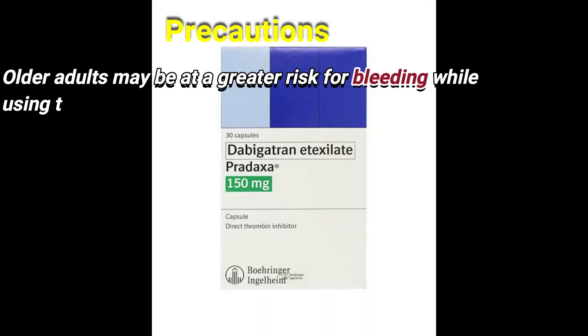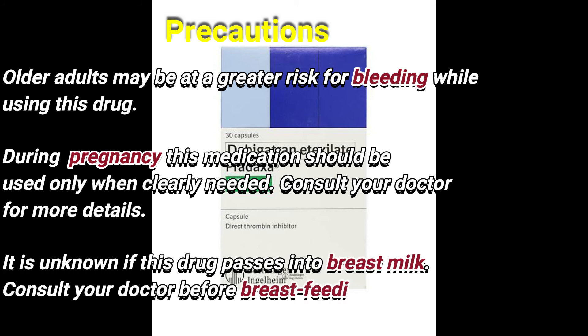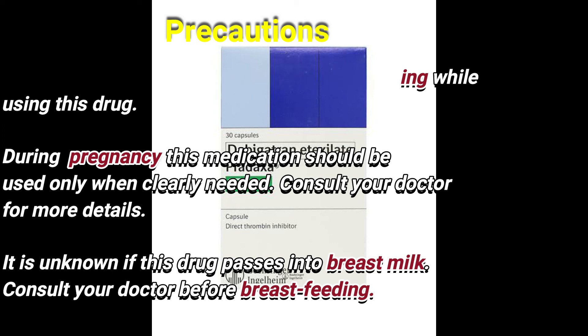Older adults may be at a greater risk for bleeding while using this drug. During pregnancy, this medication should be used only when clearly needed. Consult your doctor for more details. It is unknown if this drug passes into breast milk. Consult your doctor before breastfeeding.